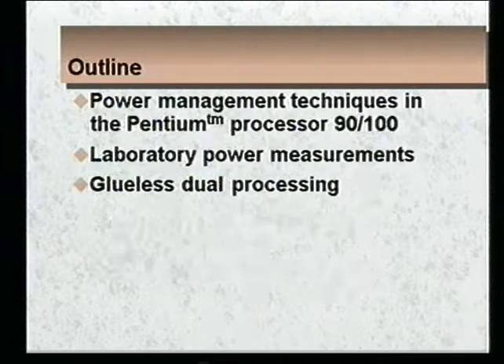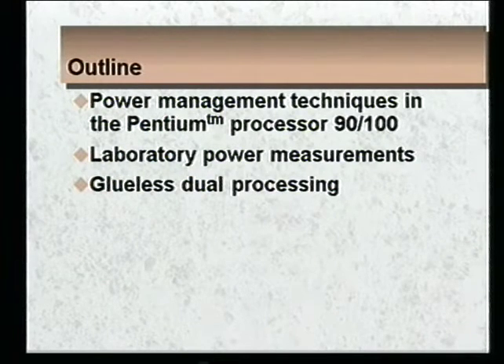The outline of my presentation is as follows. I'll begin by talking about those power management techniques, and I'll share with you some power measurements that we made in our laboratory, and then I'll finish with the glueless dual processing.